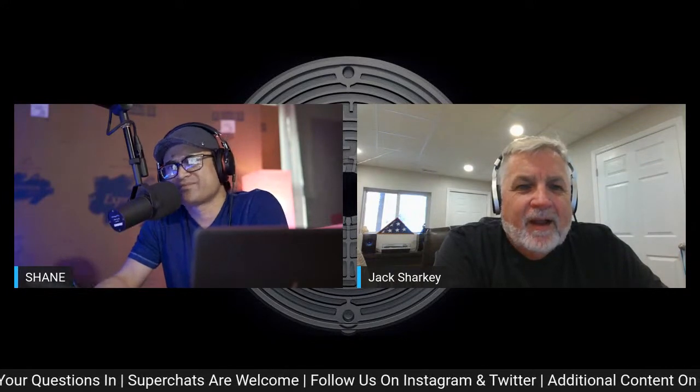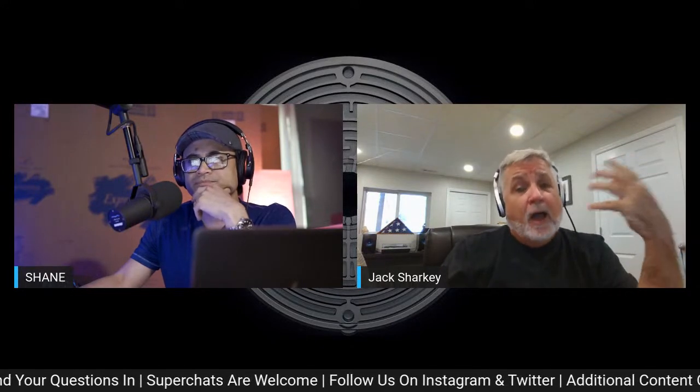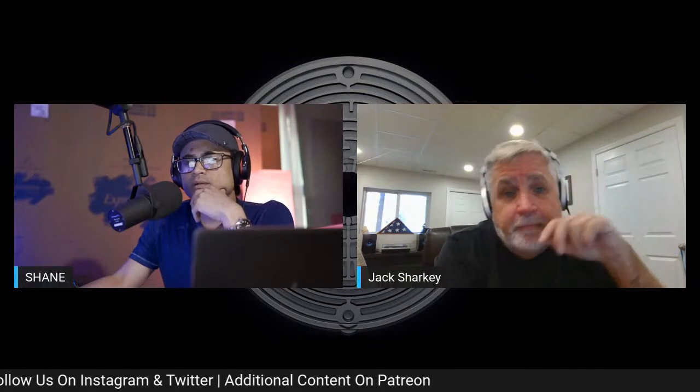Theater speakers are more for higher SPL in bigger rooms where you're pressurizing more air volume. At our KEF US headquarters in New Jersey, we have a room about the size of a small multiplex cinema and use KEF products to showcase pressurizing a room effectively. Amplification is a major component of that. Theater speakers require serious amplification to drive them, whereas hi-fi speakers tend to be easier to drive.